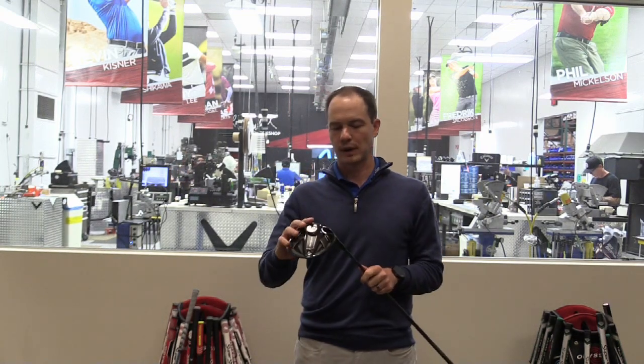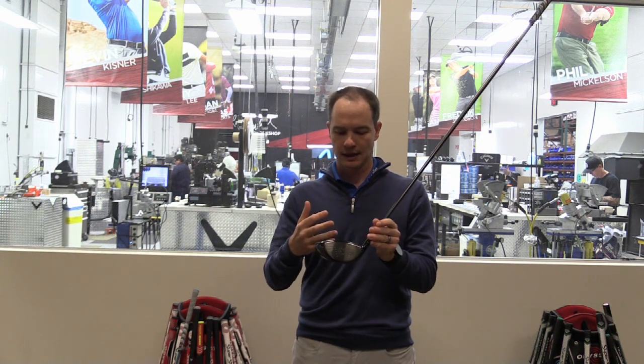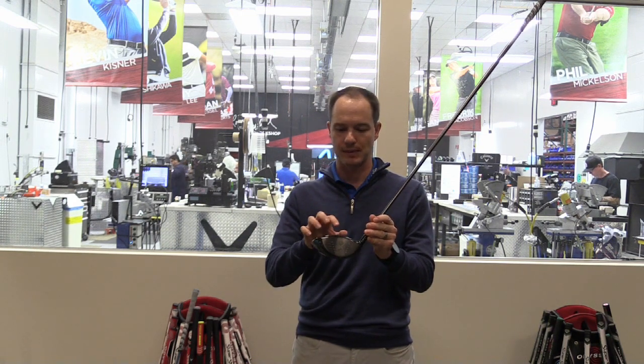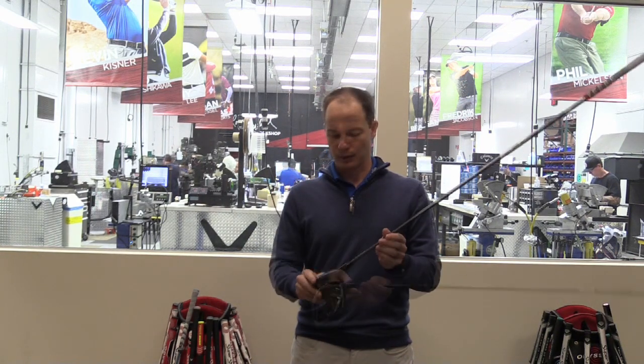With the two Jailbreak bars — two titanium bars behind the face — you don't want too much weight too far forward. To get a more forgiving shape, you want the weight low and back, deeper. By making the Jailbreak bars in the hourglass shape and making them lighter, we're able to take that weight, move it back, and that's where you get higher launch with lower spin and more forgiveness.